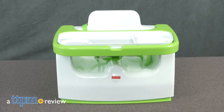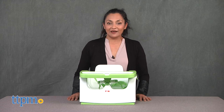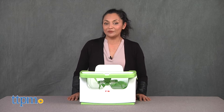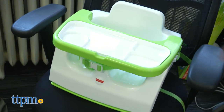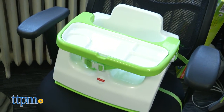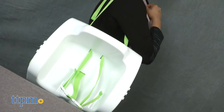A portable booster seat for baby. Hi everyone, this is Maria with TTPM. Here we have the Fisher-Price Grow With Me portable booster. This is a plastic booster seat that allows any chair to become an instant booster seat for your child. This lightweight booster seat is great for travel or use at home.